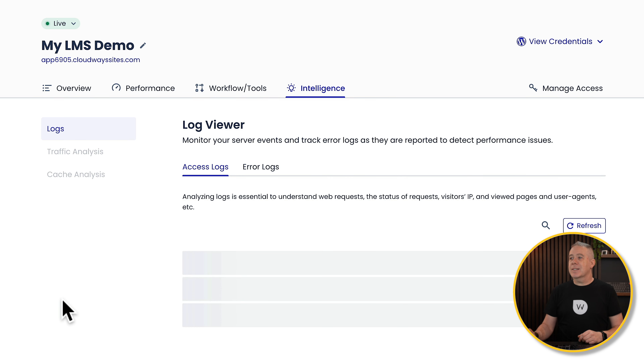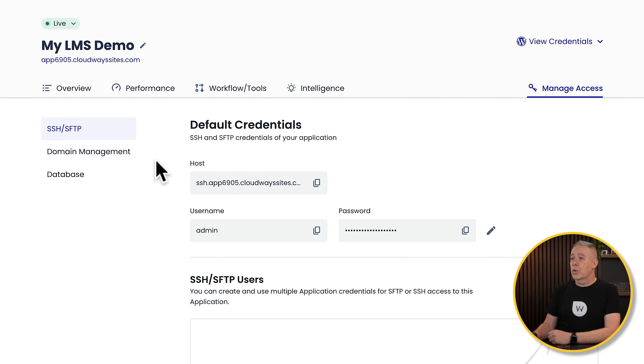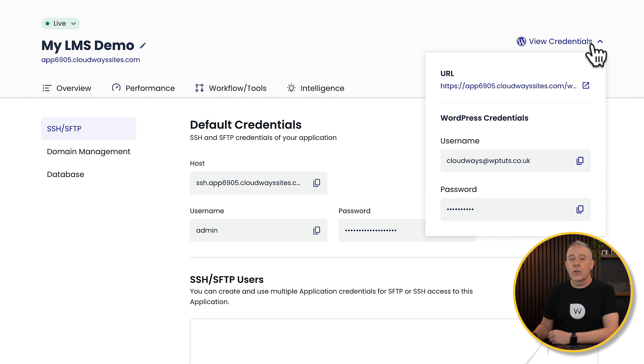Intelligence is where you get access to your logs so you can see any errors, access logs, and so on. As you start to get traffic through, you'll be able to see traffic analysis and caching analysis tied into Cloudflare. Your Managed Access section is for your SFTP and SSH, and your Credentials allow you to log into your WordPress website so you can start building things out.